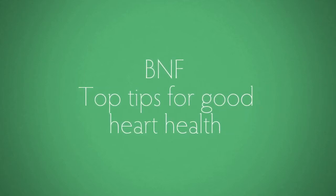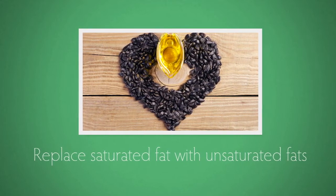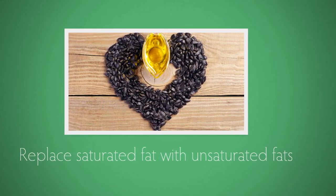The British Nutrition Foundation's 8 Top Tips for Good Heart Health. Cut down on saturated fats like butter and coconut oil, and replace with unsaturated fats like rapeseed, olive and sunflower oils and spreads.